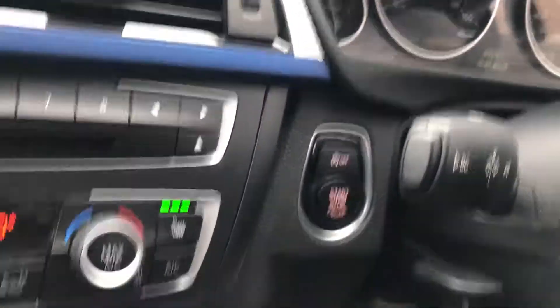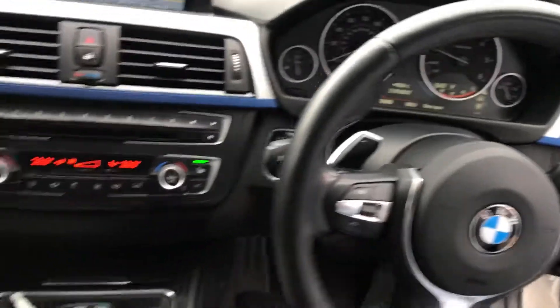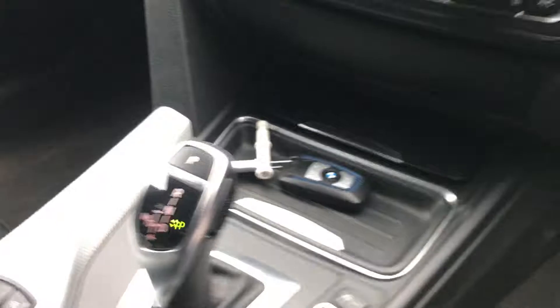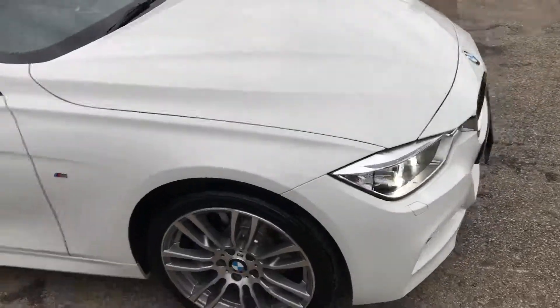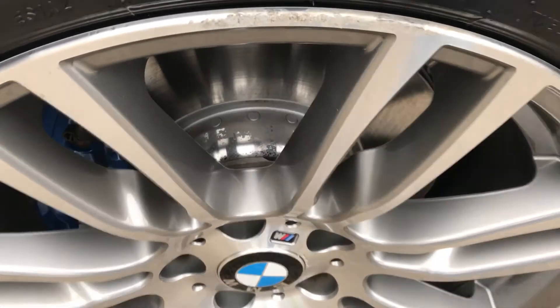It has a stop-start function and flappy paddles on the multi-function steering wheel. It's a superb 320d X-Drive, priced at just £19,949. Finance is available, and it comes with a BMW main dealer warranty until 2018, which can be extended. As you can see, the brakes are as new.